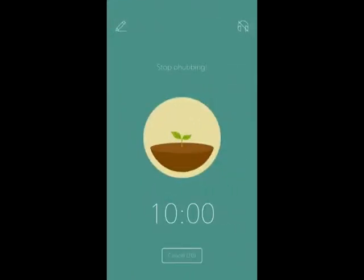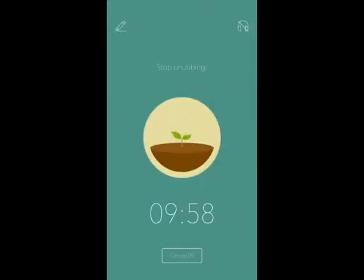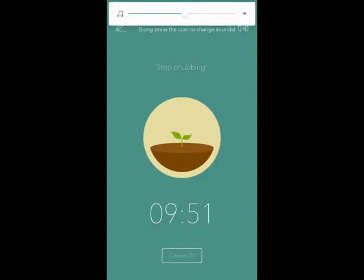If you're not good with concentrating, download an app called Forest. Every time you're studying, you're growing a tree. Every time you get distracted, the tree is killed. The link will be in the description.